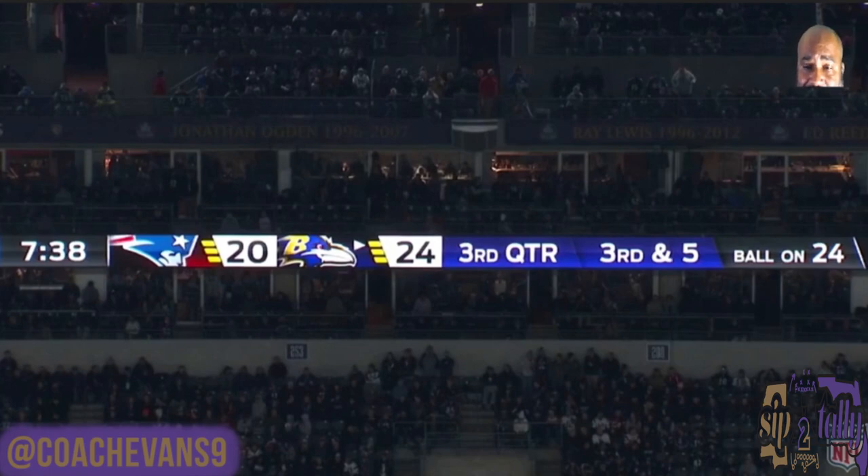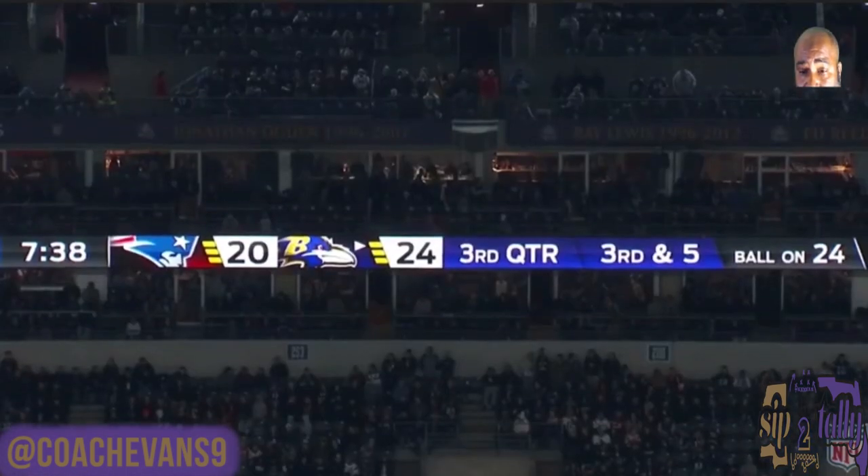This next play is in the second half, after a James White touchdown which made the score 24 to 20. This is a third and five — had we not converted this it would have been another three and out, giving them the ball back with momentum. So this is a big, big third down for us to stop the bleeding, get our mojo back, and put these guys away. This is the big throw to Mark Andrews.